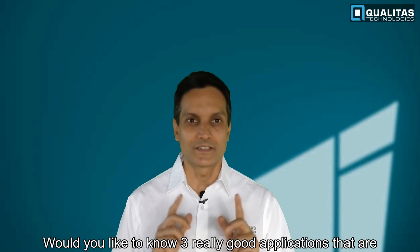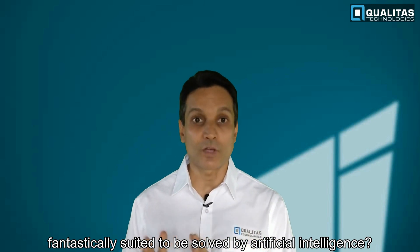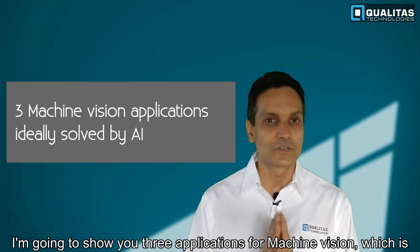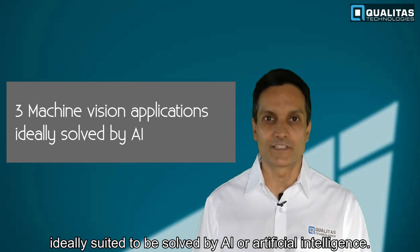Would you like to know three really good applications that are fantastically suited to be solved by artificial intelligence? Hi, my name is Raghav Akashripa. I'm the CEO of Polytask Technologies, and in this video I'm going to show you three applications for machine vision which are ideally suited to be solved by AI or artificial intelligence.